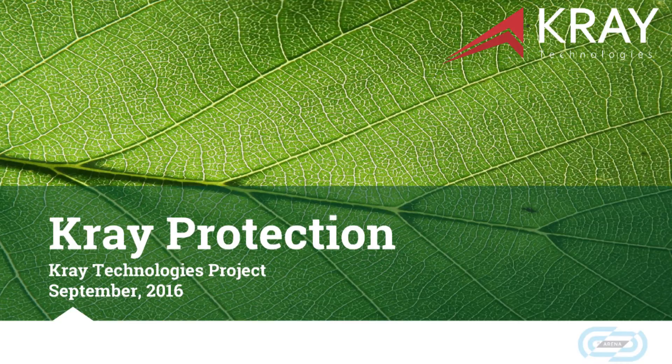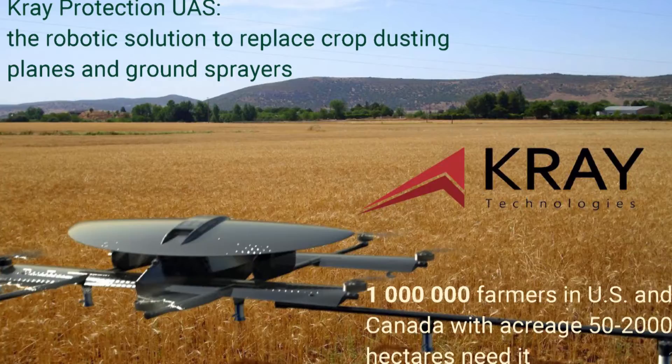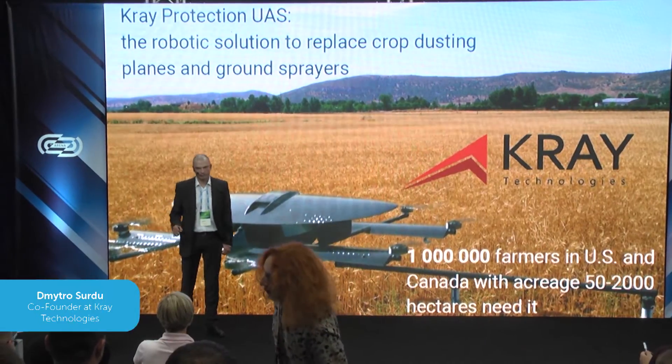Good morning, ladies and gentlemen. We are the Cry Technologies team. We bring to the market the first industrial robotic cargo drone for crop dusting. If you have ever heard about a drone for crop dusting, forget it. Cry Protection is a completely different product.